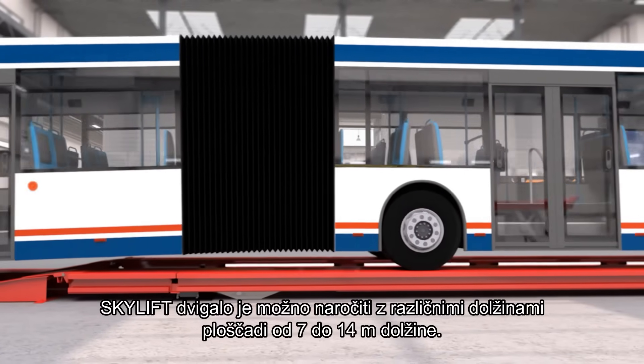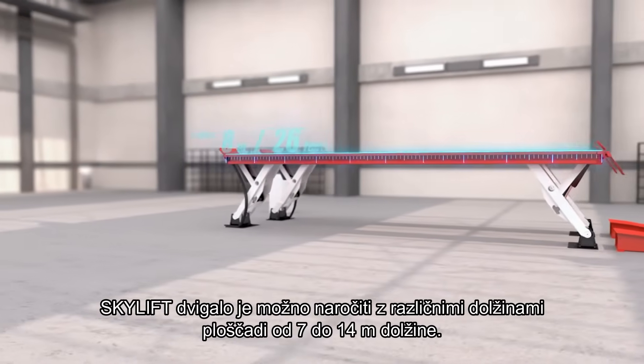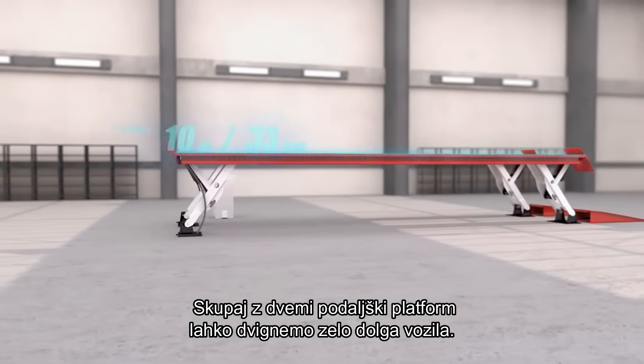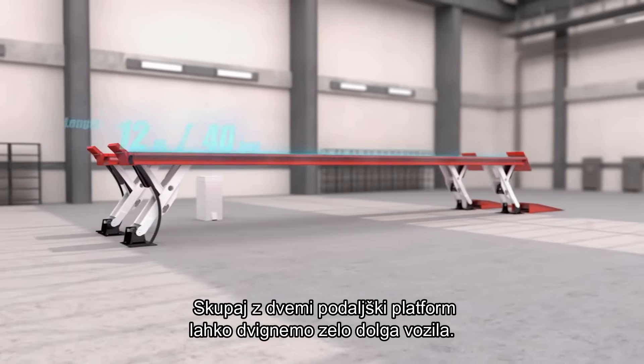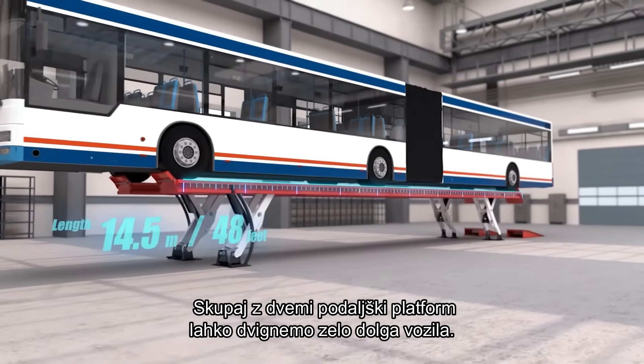The Skylift is available in various platform lengths, from seven meters up to fourteen and a half meters, or twenty-three feet up to forty-eight feet. This means that with two extensions added to the platform, still only one Skylift is required to lift very long vehicles.